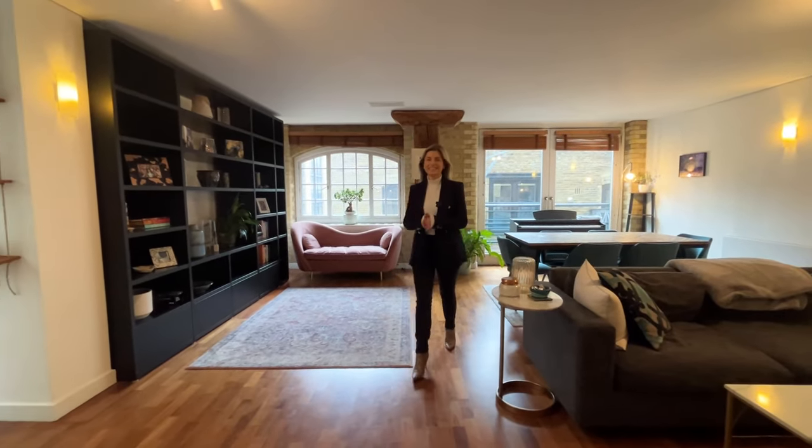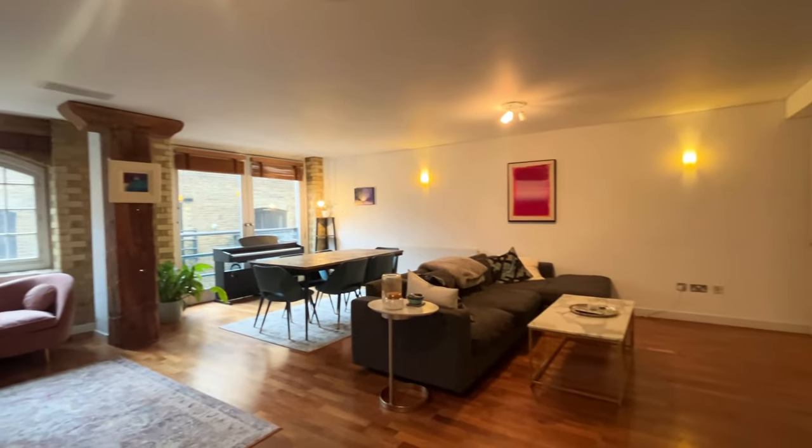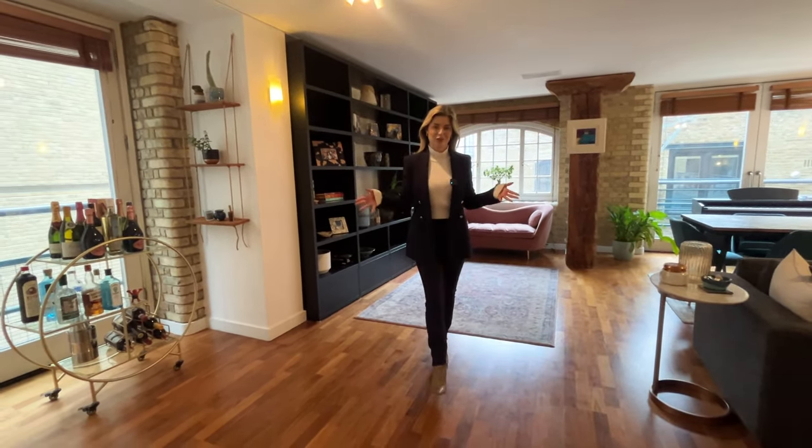Here it is — our latest listing in Butler's Wharf. This two-bedroom warehouse conversion has just under 1,400 square feet of space. It is enormous. I'm going to show you my favorite things about this apartment, starting in the living room.